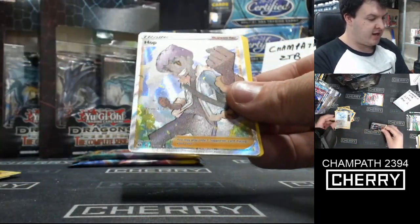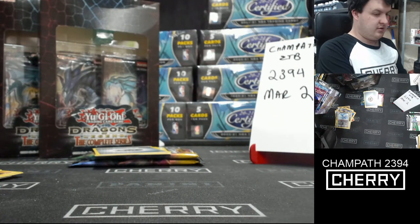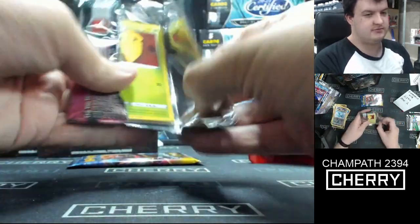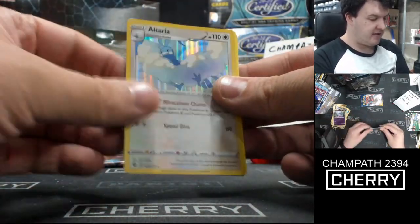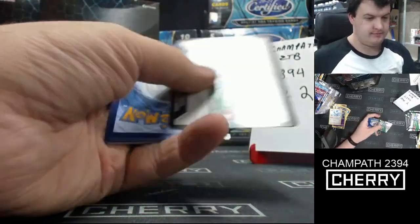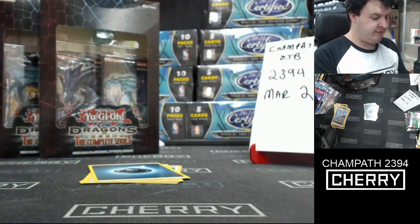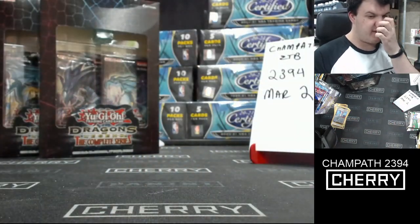Reverse holo Alteria and a Hop full-art trainer — very nice. Reverse holo Hatenna, holo Altaria. And finally from the Champion's Path ETB: Pokemon Center Lady reverse holo and Alcremie V for the psychic type — the berry-flavored Pokemon. That's very nice. And that is that for our Champion's Path ETB #2394.